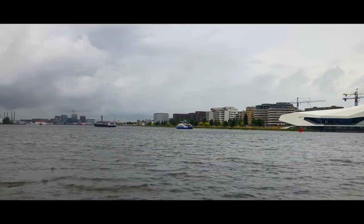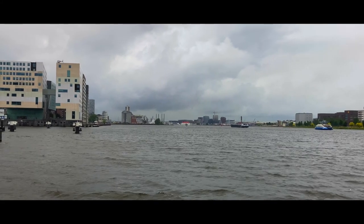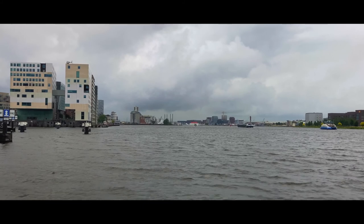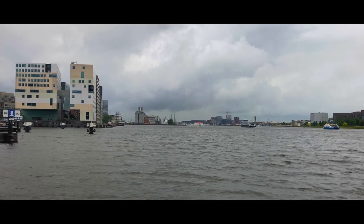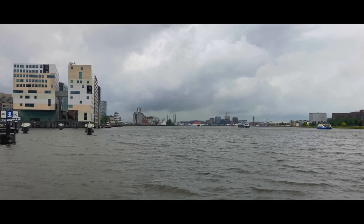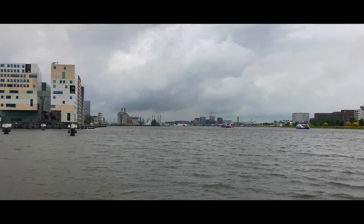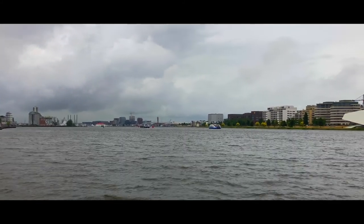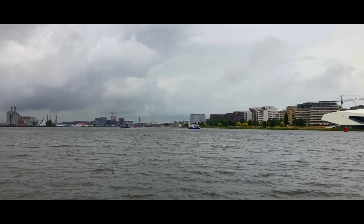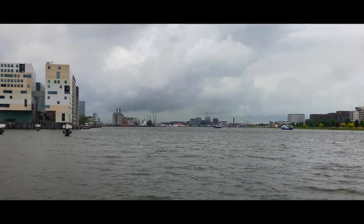Let's go way in the distance — you see NDSM. You can see the crane, you see the sort of tall buildings rising up, and they are part of a new development. So before long, basically everywhere between what you're seeing now and the bit next to the Eye, all of that's going to be filled up with apartments and towers and everything. So the city will change. I wonder how it will feel when that happens.